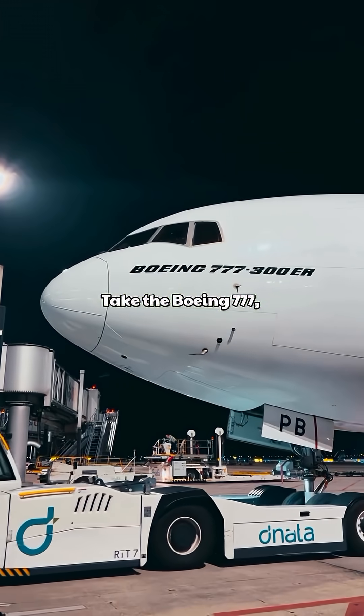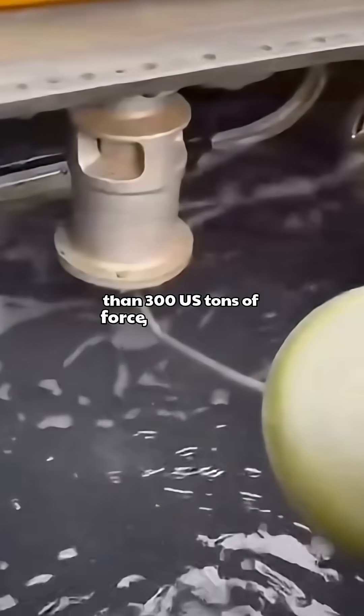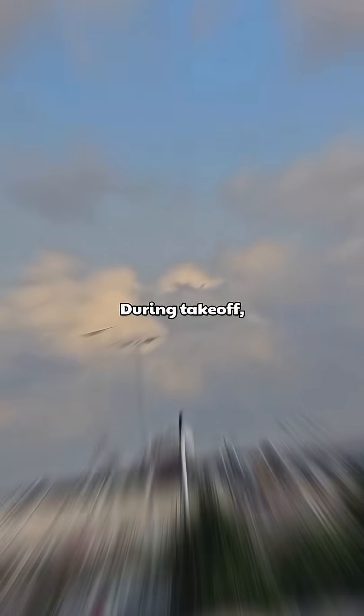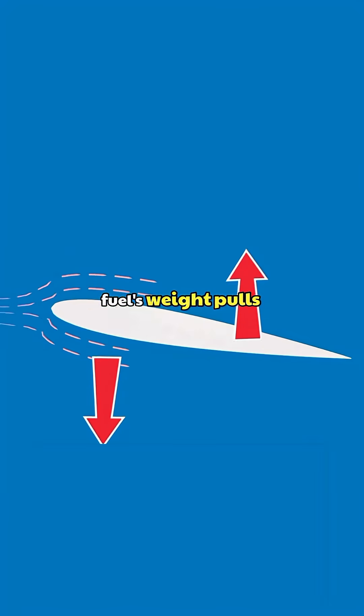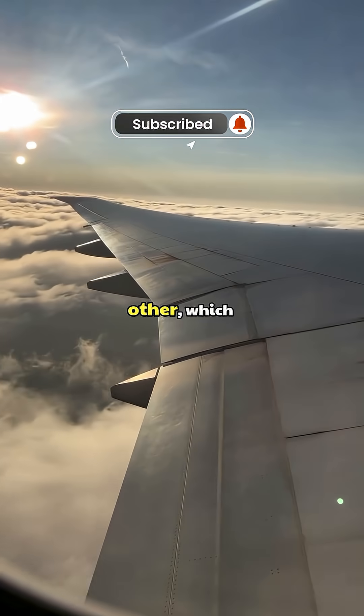Take the Boeing 777, for example. Its wings can withstand more than 300 US tons of force, and putting fuel in the wings isn't only about saving space. During takeoff, lift pushes the wings upward while the fuel's weight pulls downward. Those opposite forces balance each other, which reduces how much the wings flex.